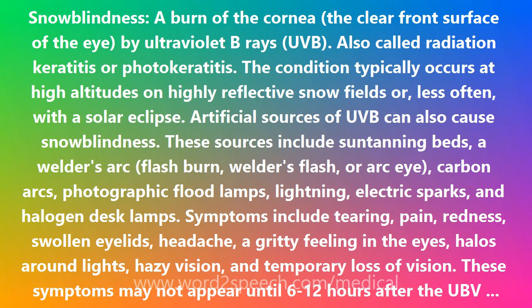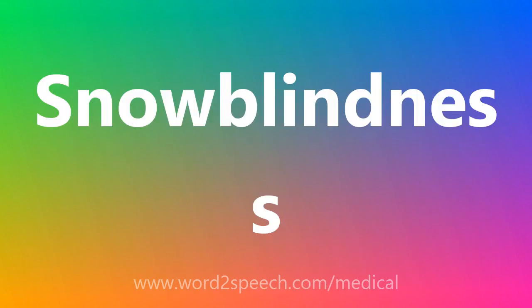Prevention involves sunglasses with adequate UVB protection and full coverage of the eyes, including side shields. Snow blindness: S-N-O-W-B-L-I-N-D-N-E-S-S.